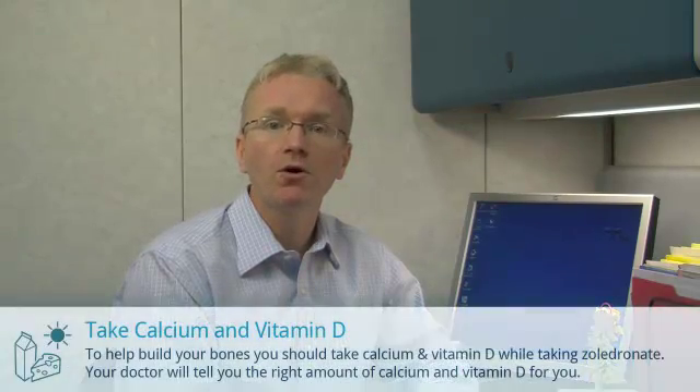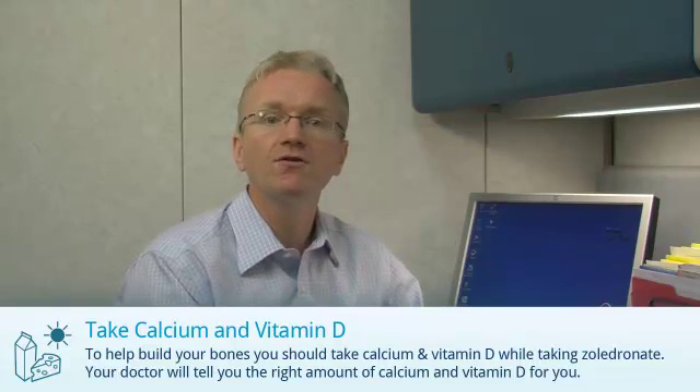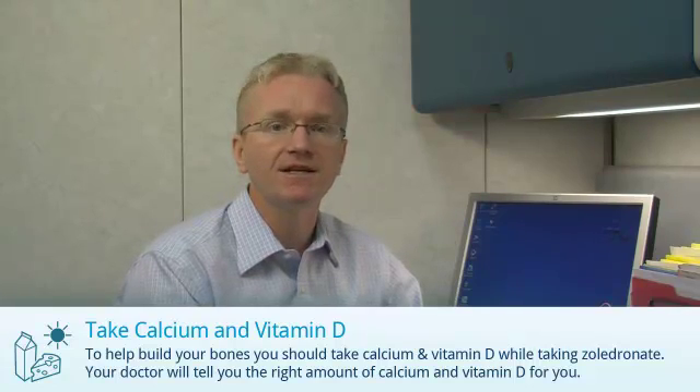First, to help build your bones, you need to take calcium and vitamin D. Your doctor will tell you the right amount of calcium and vitamin D for you.